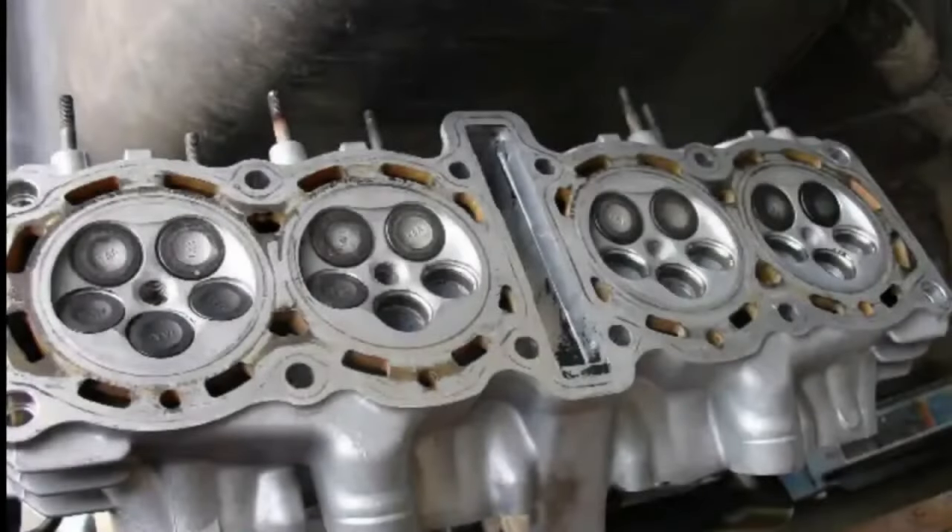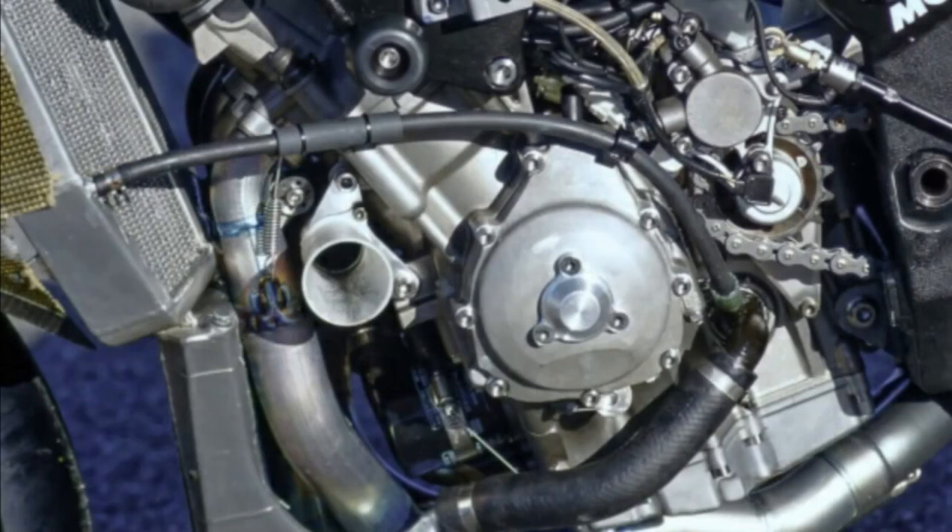The valves and connecting rods are made of titanium. The pistons are plated with nickel for better resistance to friction.